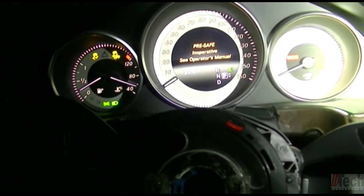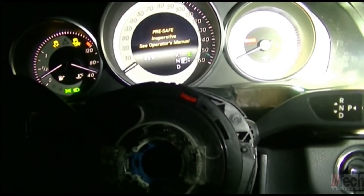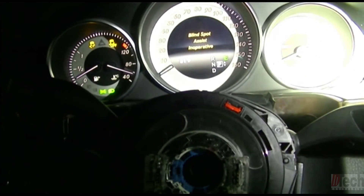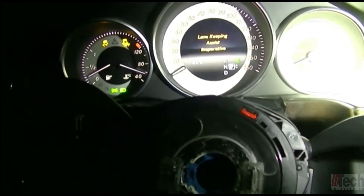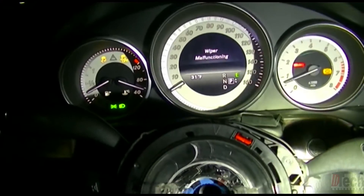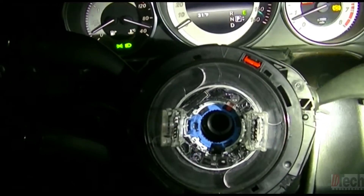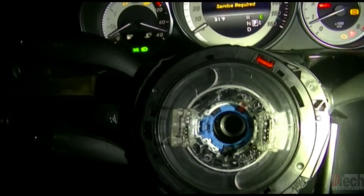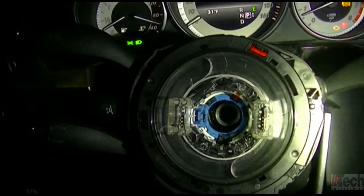Hopefully everything is related, because we do have multiple things going on. The two main modules being tattletaled on are the steering column control module — it's actually this whole unit here — and the traction control. We'll look at the diagram and go from there.